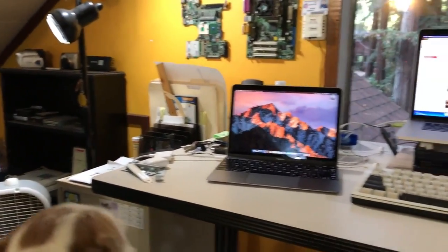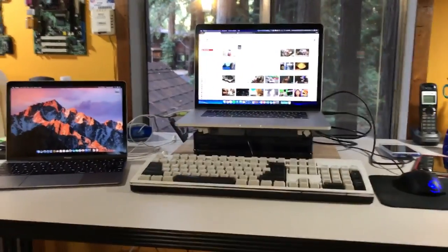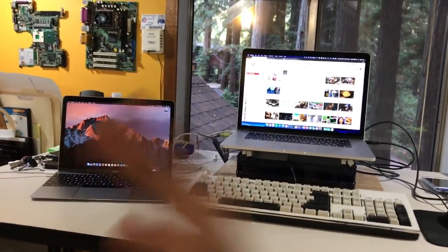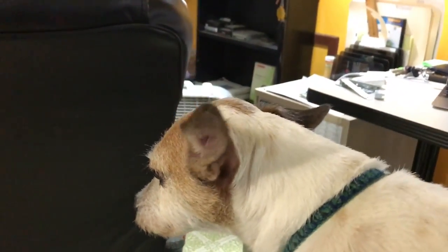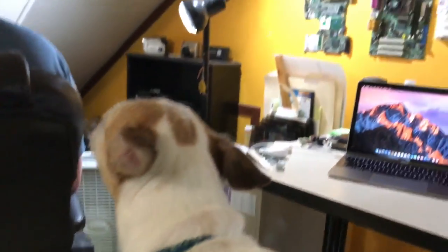What's up guys? Back at it again with another video. You're not Daniel. Damn Daniel. Back at it again with the white vans. Anyway, we're back with another video here.